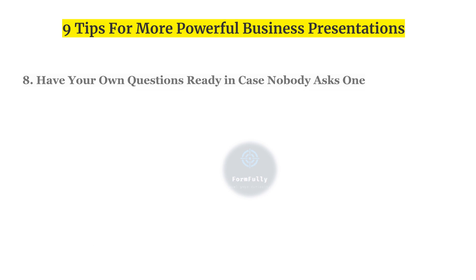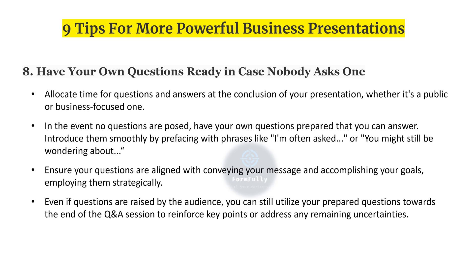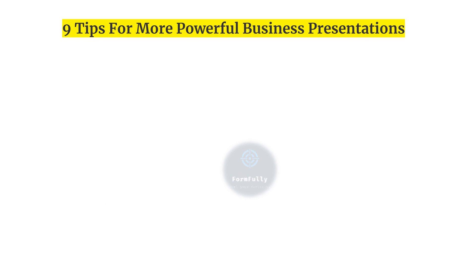Eighth, have your own questions ready in case nobody asks one. Allocate time for Q&A at the conclusion of your presentation. In the event no questions are posed, have your own questions prepared that you can answer — introduce them with phrases like 'I am often asked' or 'you might still be wondering about.' Employ them strategically, and even if questions are raised, you can still use your prepared questions to reinforce key points.